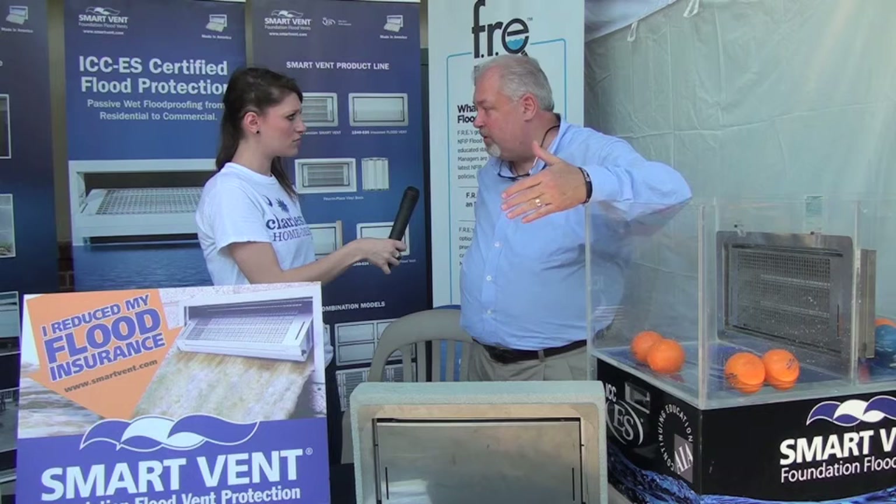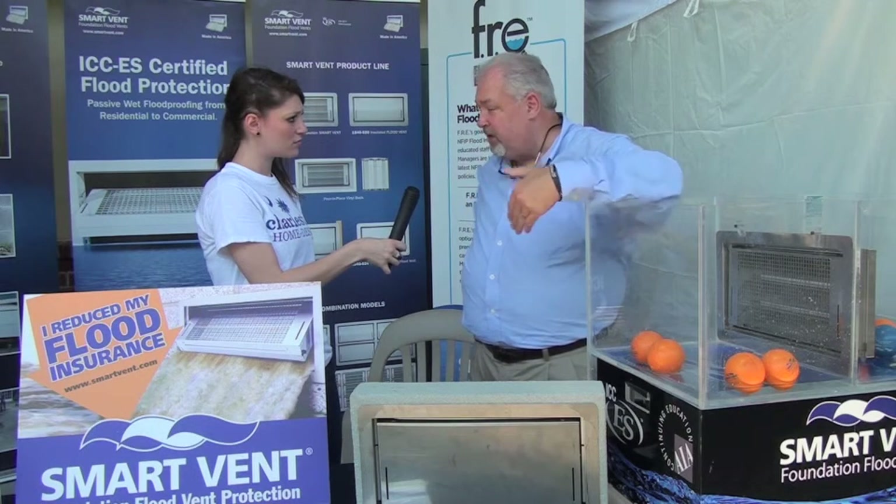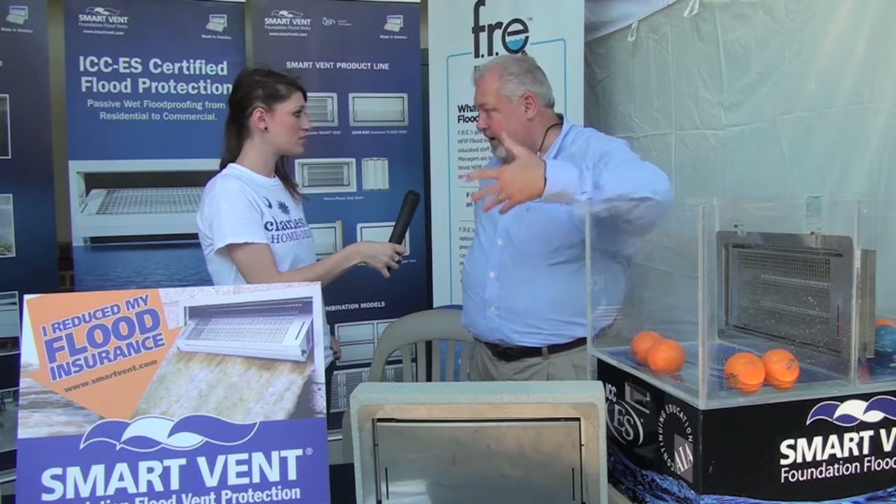What we do as a company is we've started a mitigation so the homeowner can actually send us their elevation certificate. We mitigate it for them at no charge, show them exactly what they have to do to the house to make it compliant, and then we also write flood insurance for FEMA so we can show the actual rate today and then after you do the compliancy what the rate will go to.